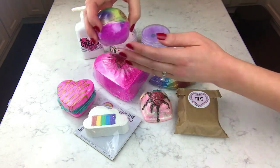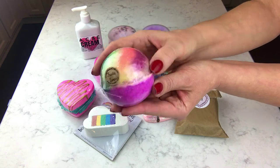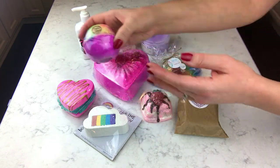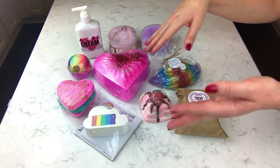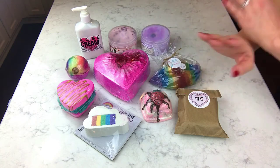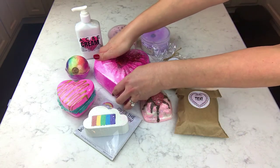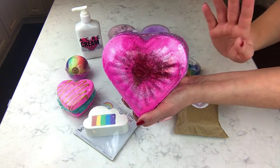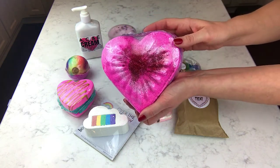This is a Fruity Loops bath bomb from Country Market Crafts. I've ordered so many of those and had a couple extra, so I wanted to put one in here. I love Country Market Crafts — wonderful scent, great products, and she's super sweet.